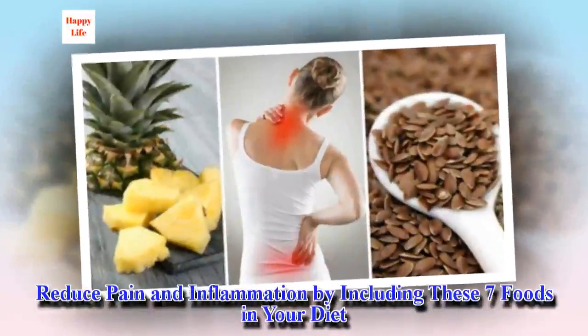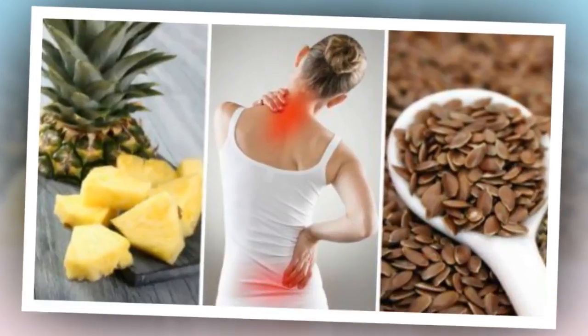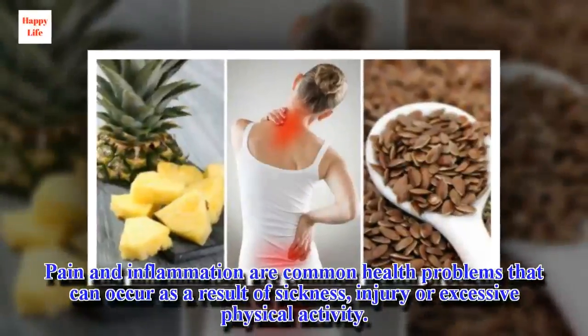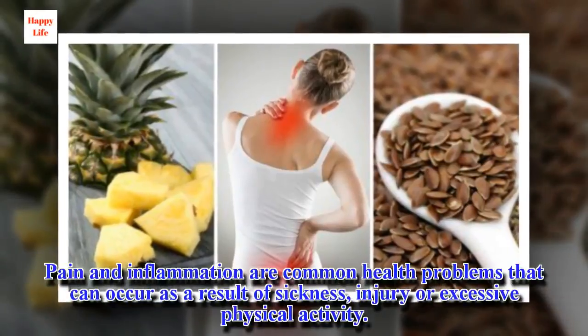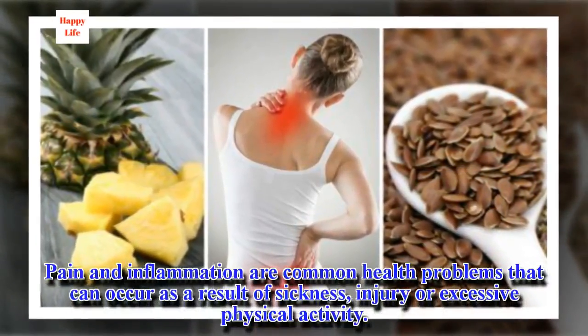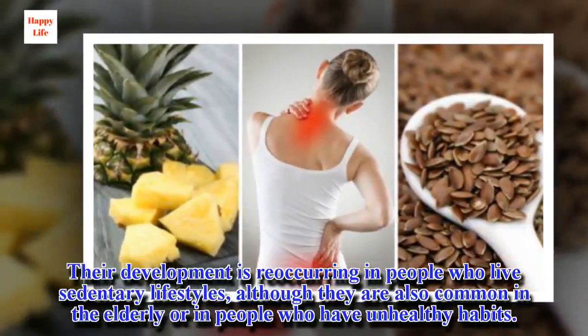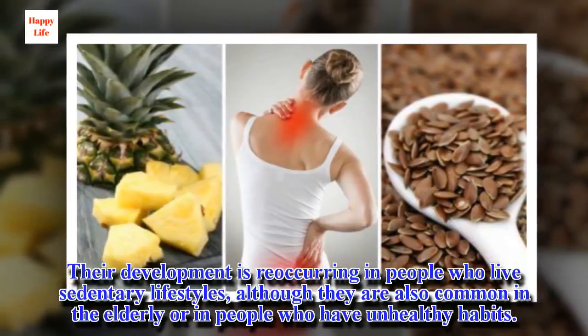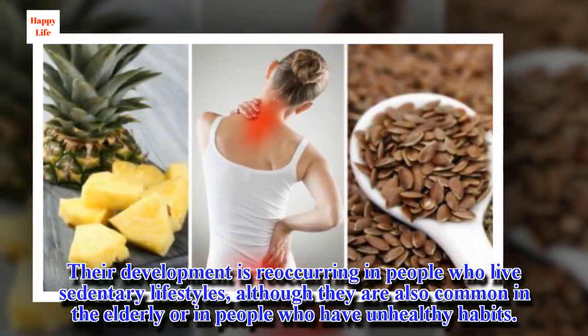Reduce pain and inflammation by including these 7 foods in your diet. Pain and inflammation are common health problems that can occur as a result of sickness, injury, or excessive physical activity. Their development is reoccurring in people who live sedentary lifestyles, although they are also common in the elderly or in people who have unhealthy habits.